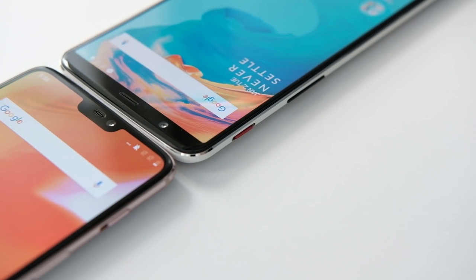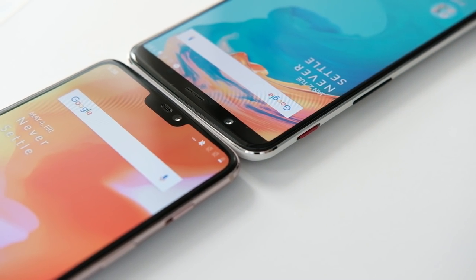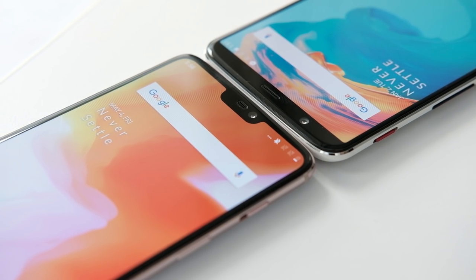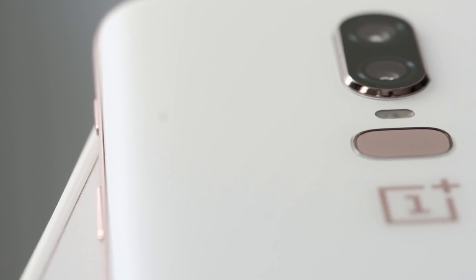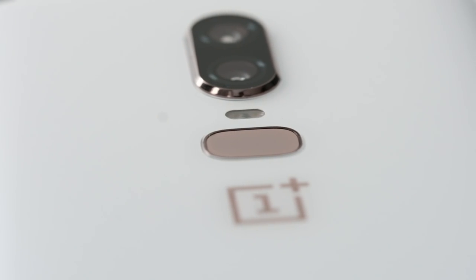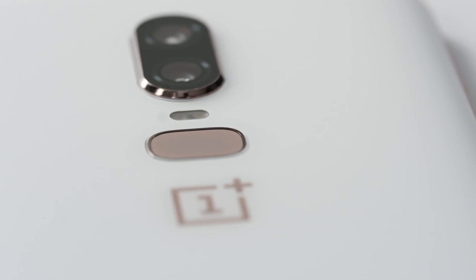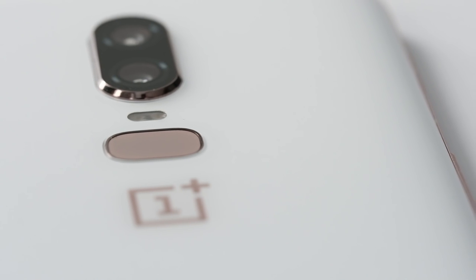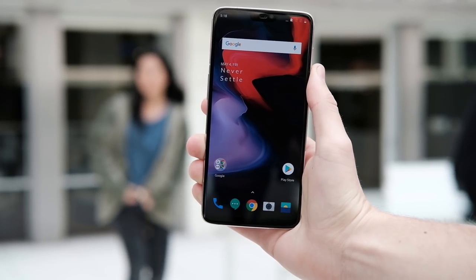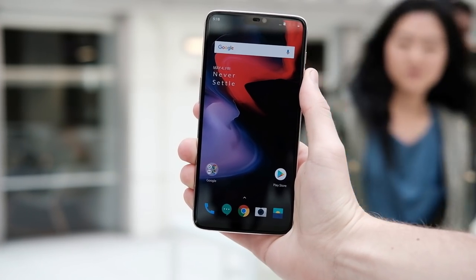For I/O, we've got a power button, volume rockers, notification slider, bottom-firing speaker, USB-C port, and yes, the headphone jack is still there. The I/O of OnePlus phones hasn't really changed since the company started, but I think they're right to keep these ports for at least another generation. You'll probably also notice that the fingerprint reader is oblong this time — kind of like the Galaxy S9. OnePlus told me they did this as a return to roots, since all other phones in their lineup except the OnePlus 5T had fingerprint readers of this shape.